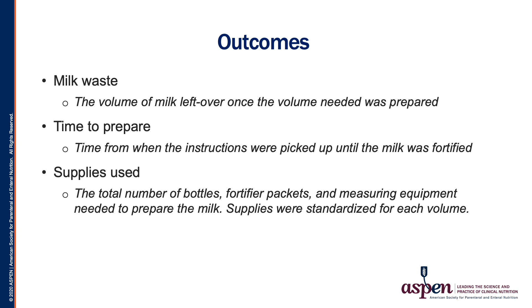For example, if 10 mLs of fortified breast milk is needed, you would add one sachet or packet of fortifier to 25 mLs of breast milk, resulting in 30 mLs of breast milk. The waste in this scenario would be 20 mLs. We defined the time to prepare from when the instructions were picked up from the table by the milk technician until the milk was fortified. We defined supplies used as the total number of bottles, packets, the fortifier, and measuring equipment needed to prepare the milk. Supplies were standardized for each volume and each product.